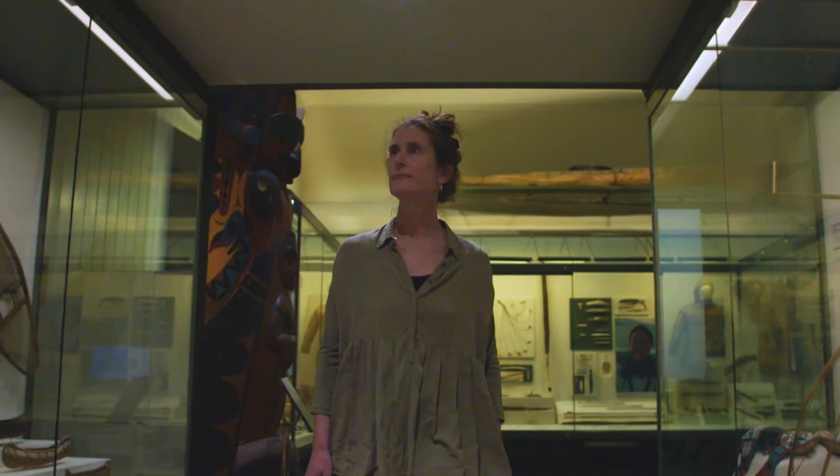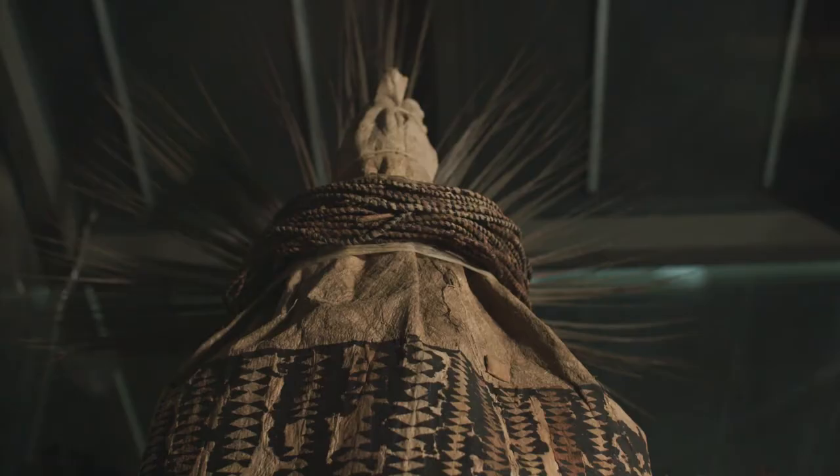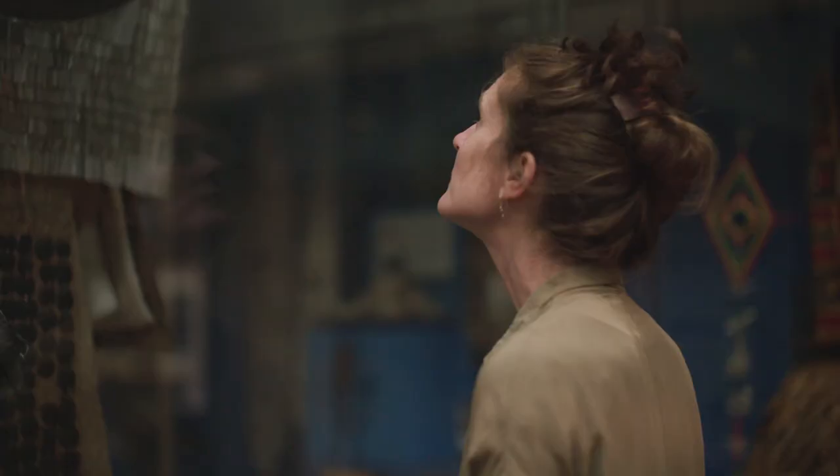Every time I walk through the museum I like to check on some of my favourite objects, including the Tahitian chief mourner's costume. Partly it's a technical thing — checking on its condition, how it's mounted, and if it looks as I would like it to look. But another thing is really the excitement of other people being engaged by it, drawn to it, and curious about it, because I think it's such a fascinating object.